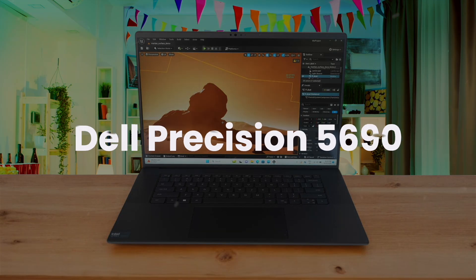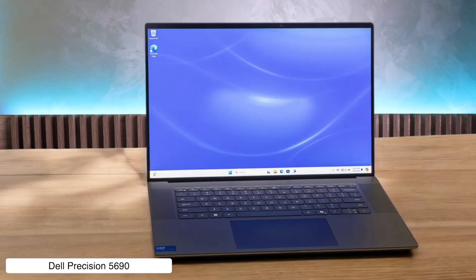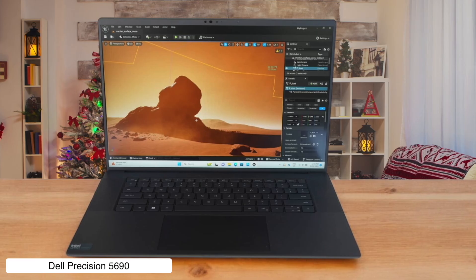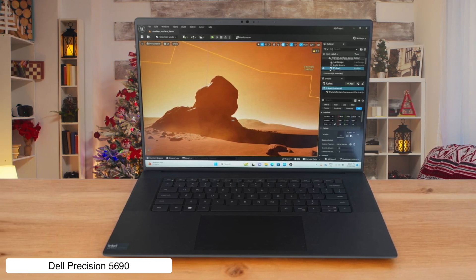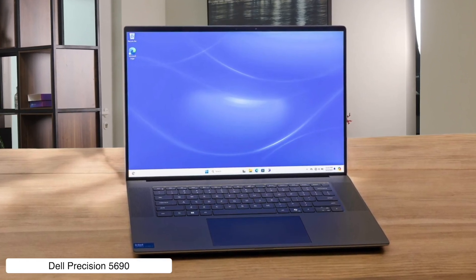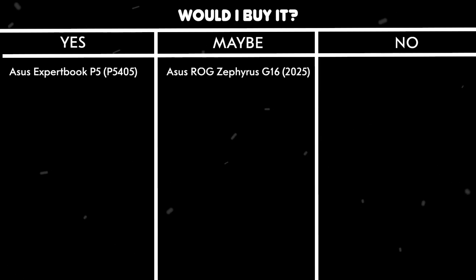Dell Precision 5690. This mobile workstation is an absolute unit, boasting a gorgeous 4K OLED touchscreen, an Intel Core Ultra 9 processor, and an NVIDIA RTX 2000 8th generation graphics card that can handle pretty much anything you throw at it. On the flip side, it costs a small fortune, gets a bit toasty under extreme loads, and has decided that USB-A ports are a thing of the past, so get ready for dongle life. Would I buy it? Yes, if my boss is footing the bill, because this thing is a developer's dream for heavy duty work, but I'm not selling a kidney to buy it myself.